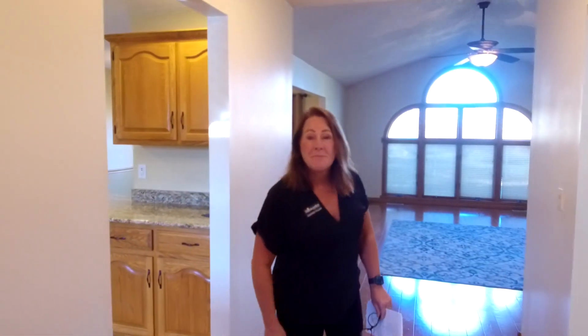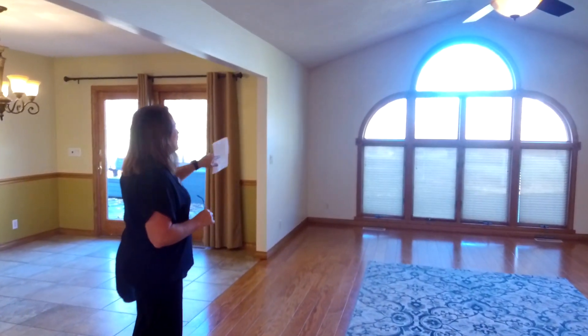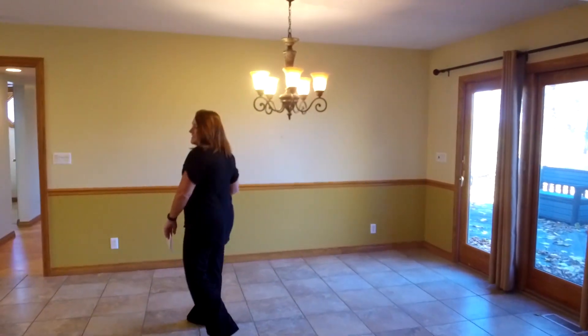Follow me to the main living area. Beautiful hardwood floors, gorgeous fireplace, and pretty windows that actually back up to what used to be Sun and Fun, for those of us that remember that.